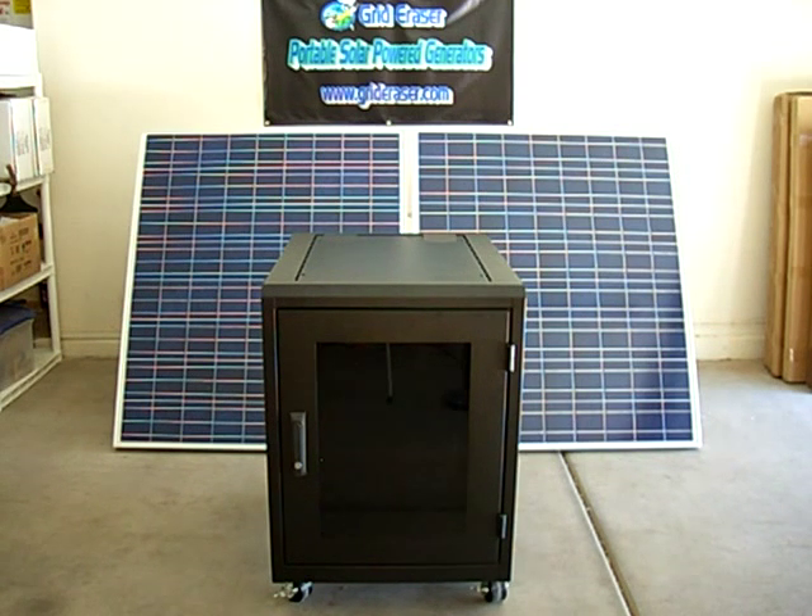This system can also be upgraded. The Grid Eraser Maximus — your personal mobile power station. Be better prepared to handle what Mother Nature and Man throws at us. All Grid Eraser solar systems are made in the USA, in Phoenix, Arizona. We are a veteran-owned company.